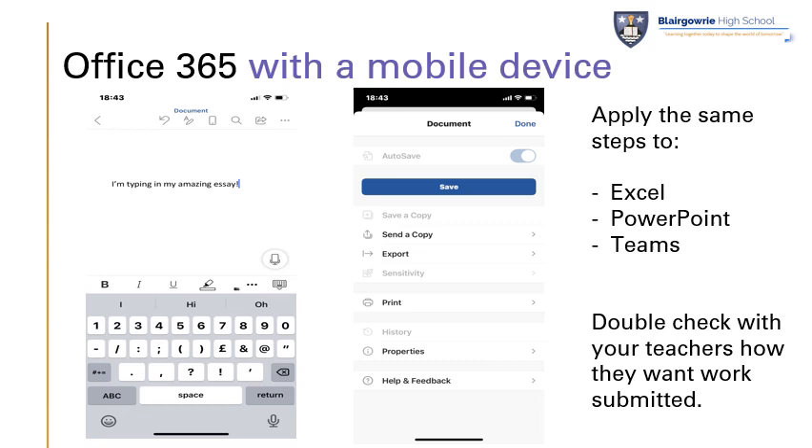I'd advise that you get in touch with your teachers to work out how they would like you to save the document. Some teachers are happy to be sent a copy or a link to the document. Some teachers may want the actual document itself attached to an email, not shared with them. There's a difference between attaching a file — which gives them the full copy — or sharing the file, which lets them look at your copy. So double check that with your teachers. Those same steps for downloading can also be applied to Excel, PowerPoint, and Teams, so you can get access to quite a lot of the Office 365 package on your mobile device.